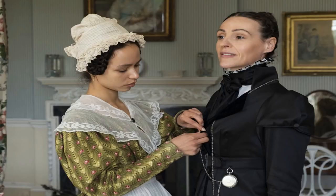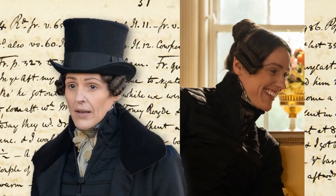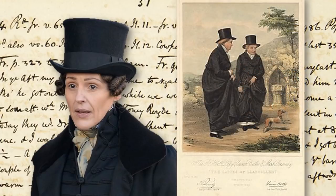Fob watches, velvet trim, neckerchiefs — a lot of the garments were drawn directly from Ann Lister's diary. For example, she spoke about wearing her spencer, so he designed her a spencer. Mr. Pie did admit in an interview that he cheated with Ann's signature top hat, because the real Ann Lister did not wear a top hat — she wore a flat black velvet cap. But the top hat is so iconic and eye-catching, and he didn't feel entirely anachronistic because he looked to images and etchings of the Ladies of Llangollen, a famous same-sex couple of the same era who were famous for wearing top hats.